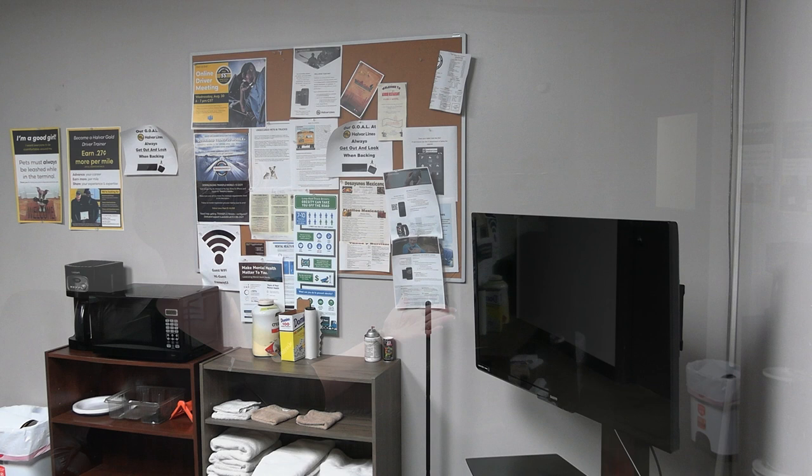Now that I've shown you the lower level, let's go upstairs. This is our third driver's lounge where you can watch TV and relax. There's a coffee pot and a microwave, showers, washer and dryer, and restrooms, and then a door that'll take you downstairs into the shop area.